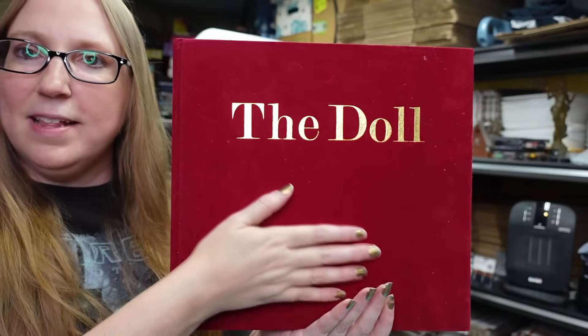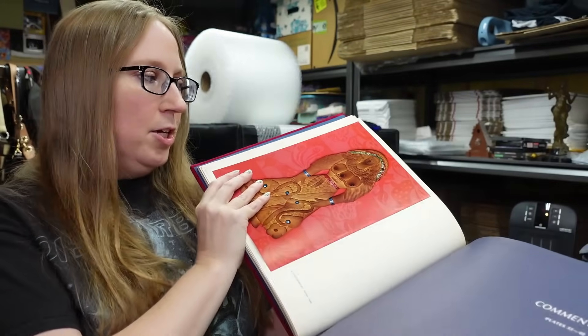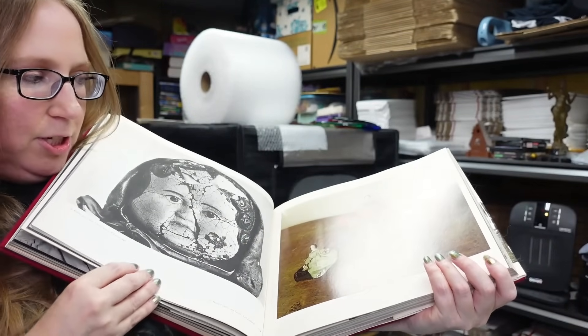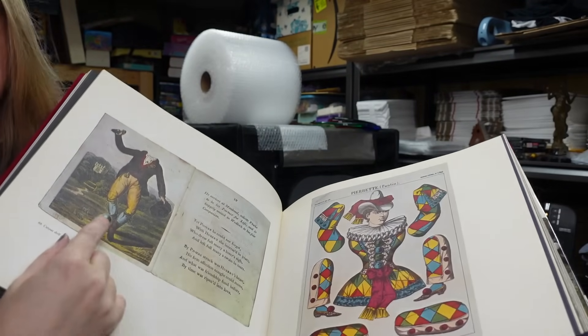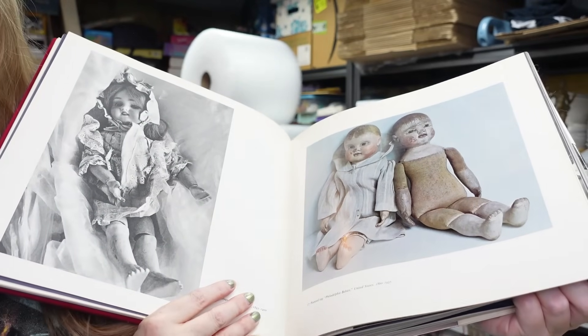The last book was so cool I just had to get it. It's called 'The Doll' - it's really big with a velveteen cover and has really awesome doll pictures inside. Some are really creepy, some not as creepy. There's like a headless something-or-other. I just thought it would be fun to look through. I paid two dollars for it since it was a hardcover.